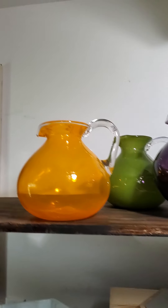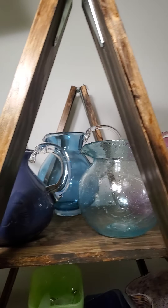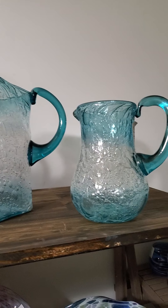I'll have quite a few pitchers that can also double as vases. I also have some that have this unique bubbly texture that actually comes from baking soda.